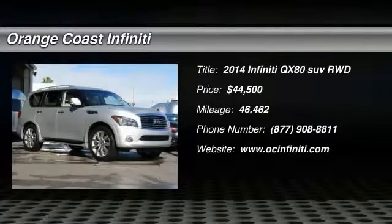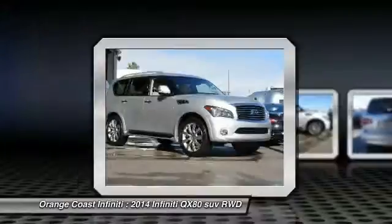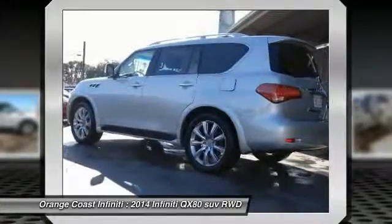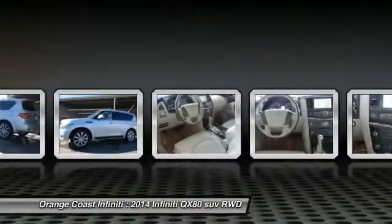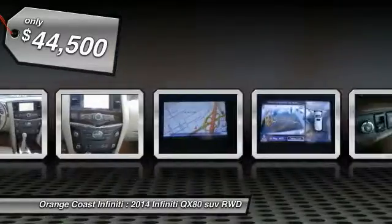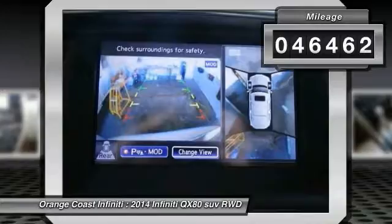The 2014 Infiniti QX80. If you are in the market for a full-size luxury SUV with all the latest technology to make driving easier, look no further than the Infiniti QX80. It packs a strong engine, excellent manners, and a well-equipped cabin. The QX80 is the most fuel-efficient of its kind and is priced below $45,000. This vehicle has less than 50,000 miles.